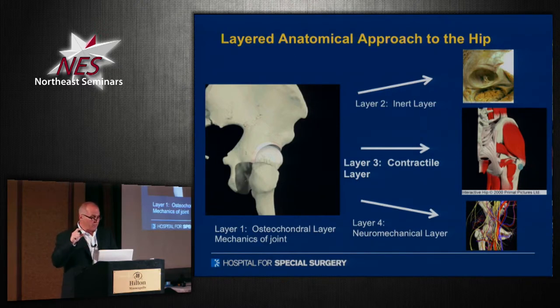When we get that dysplastic patient — if you think about what happens in that dysplastic patient — not only do you not have good bony architecture for providing coverage, but your inert tissue sometimes might be a little bit more collagenous. They may be a little bit looser than they need to be.